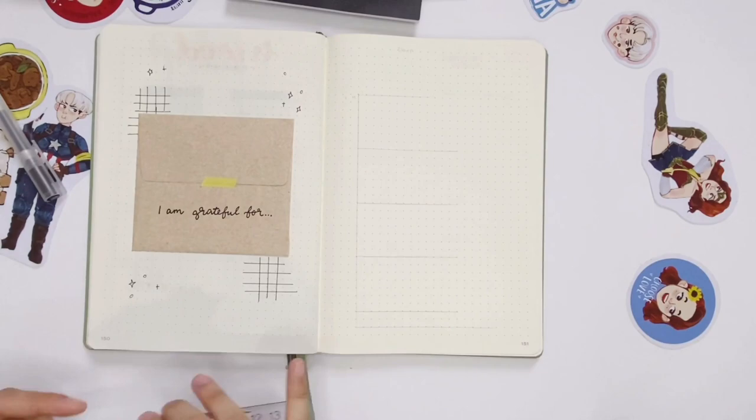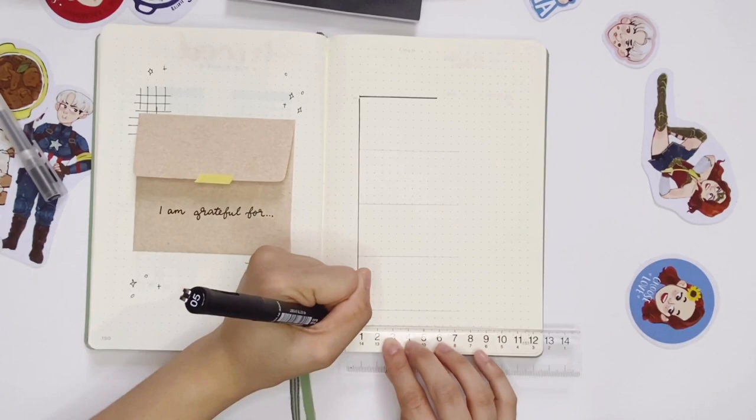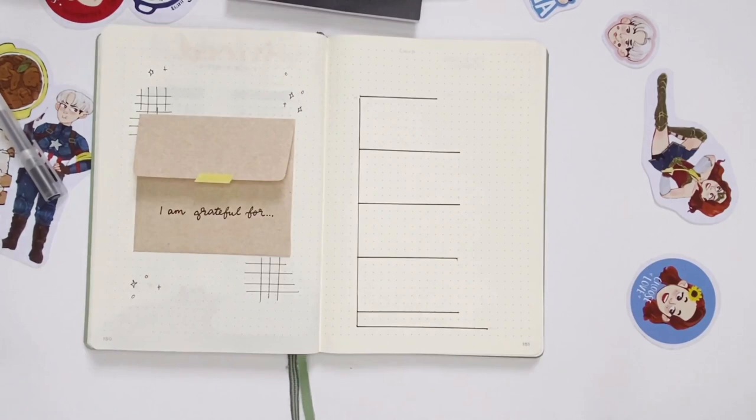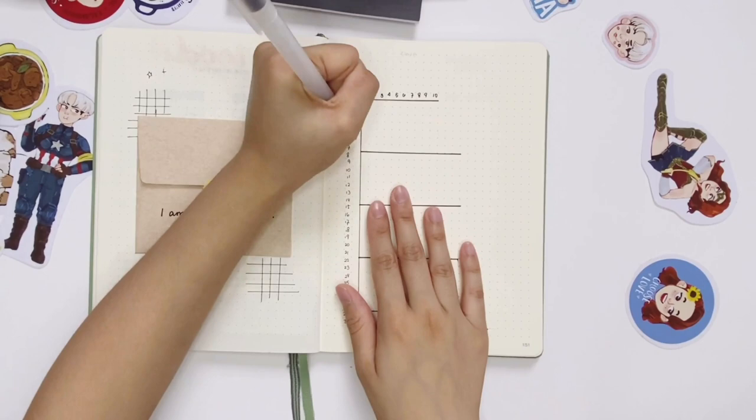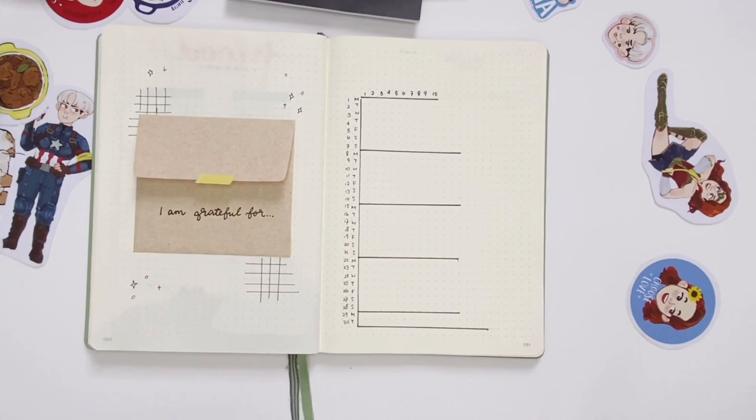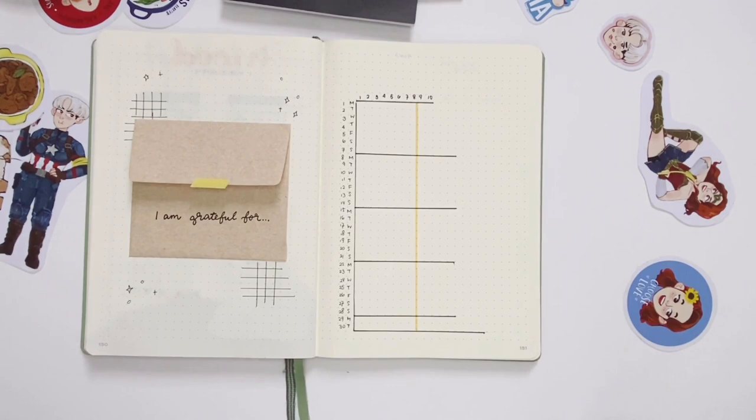Next is my sleep tracker — a very important tracker in my bullet journal. I've tried many layouts but this simple one works best for me. On the top I have the number of hours of sleep ranging from one to ten, and on the left side the date and days of the week. I marked the eight-hour point since that's the average recommended sleep — which I rarely hit, usually getting six to seven hours a night. It's a simple tracker and I prefer to keep it that way.